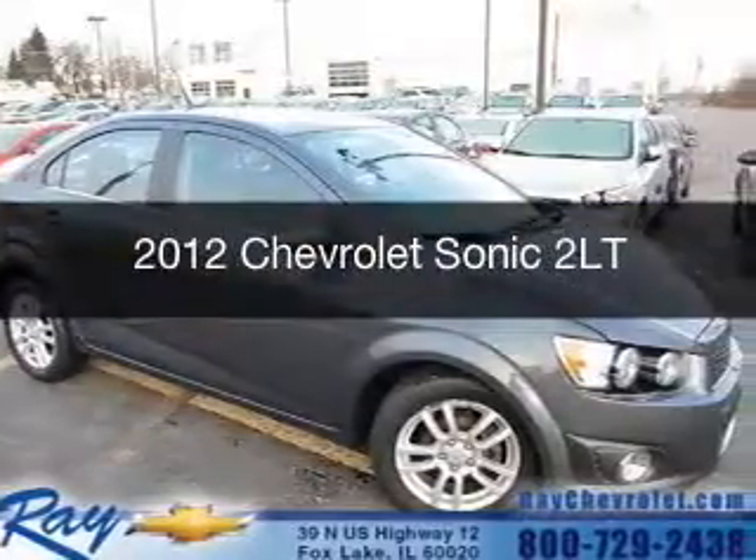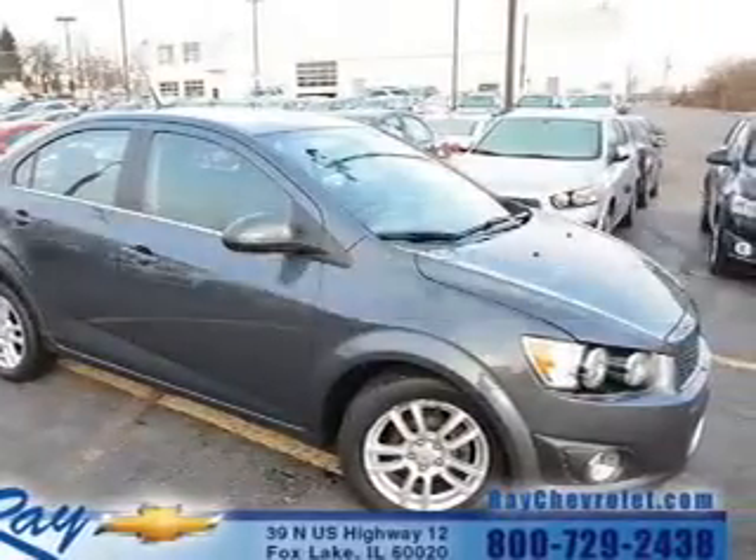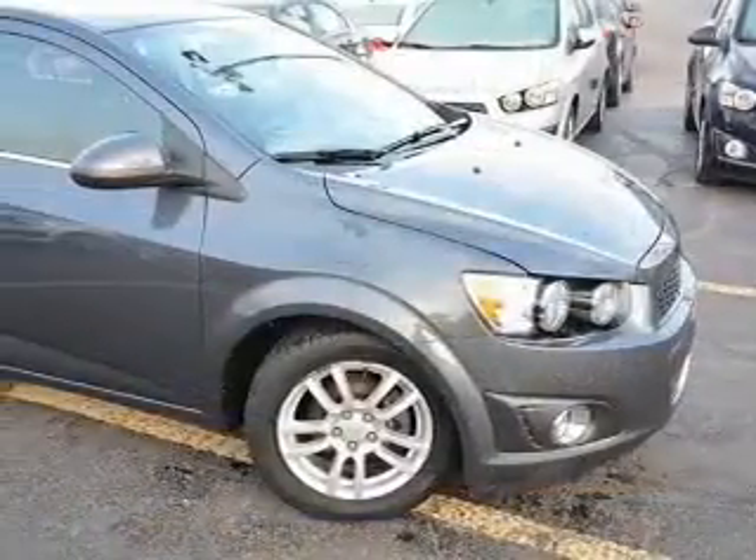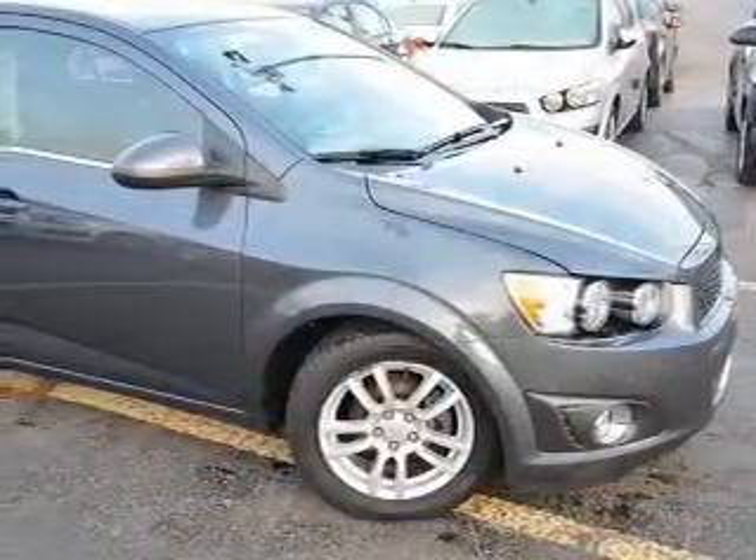This is a used 2012 Chevrolet Sonic. It's powered by front-wheel drive, a 1.8-liter, four-cylinder engine, and a six-speed automatic transmission.